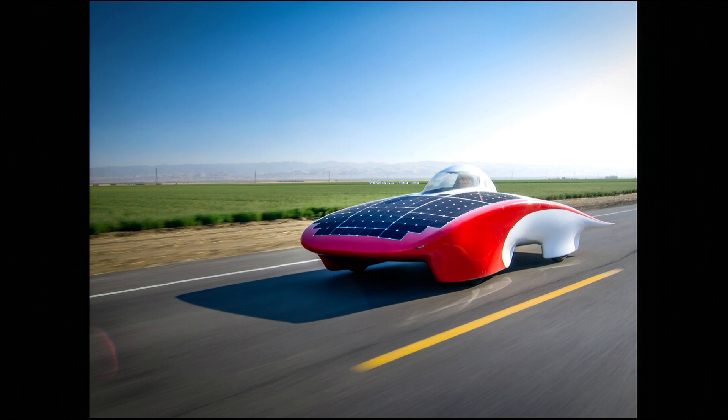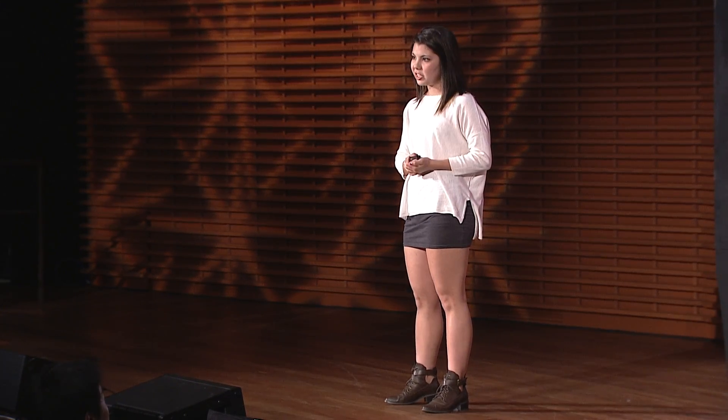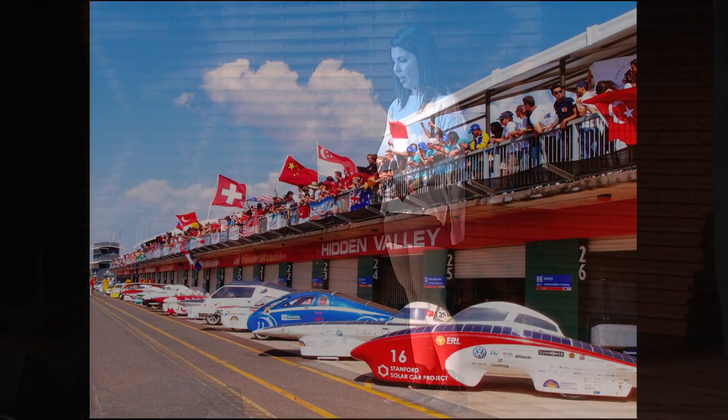Our project began about 25 years ago and is a completely student-run organization. We design and build a new solar car every two years, which comprises a cycle, and we compete in the World Solar Challenge, or WSC, in Australia, which essentially runs across the entire Australian outback.